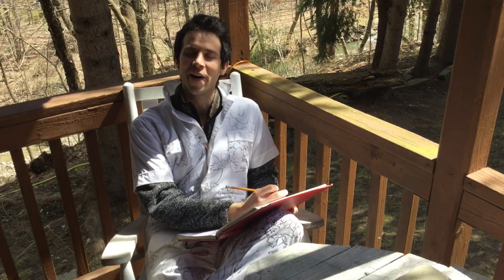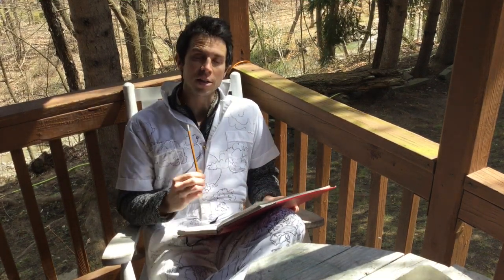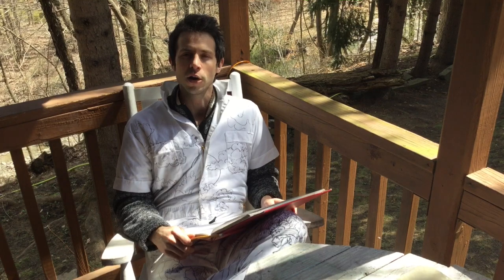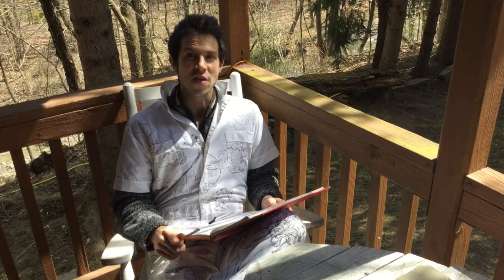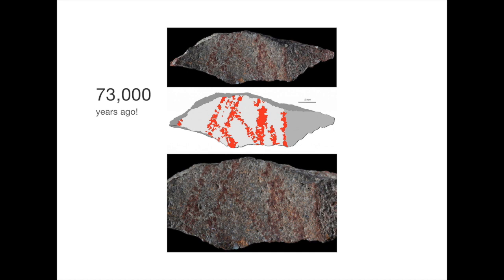Oh, hello! Today we're going to be talking about drawing. Drawing is probably the most basic form of art, and humans have been doing it for a long time. The first known drawing was from over 70,000 years ago, found in a cave in South Africa.